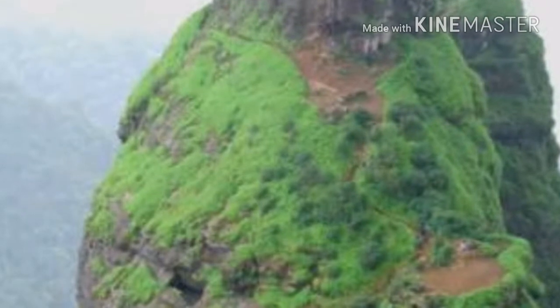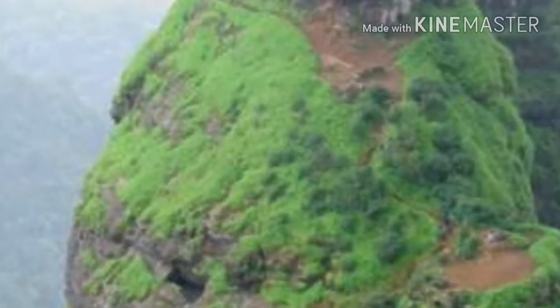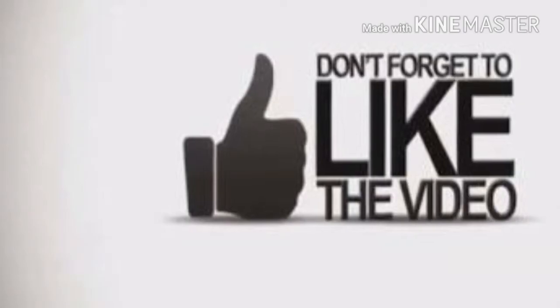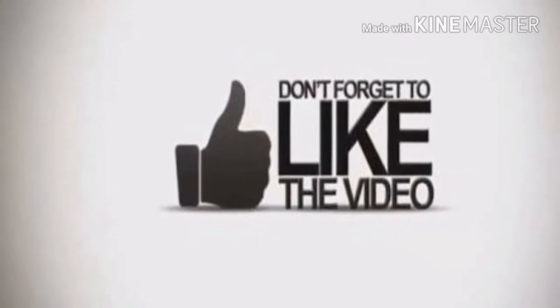After you climb the steps, a small rock patch needs to be climbed — a rope will help for beginners. Once you reach the top, you can see Prabalgad, Chandari, Peb, Matheran, Irshalgad, and the Ulhas River. You can ask people going to Prabalgad to click your photo, which offers a panoramic view of Kalavantingdurg.